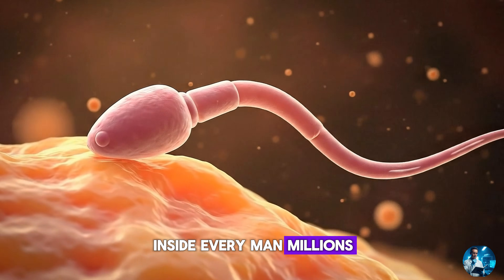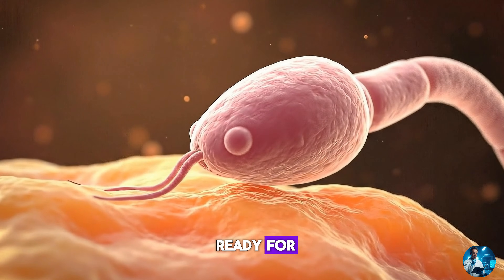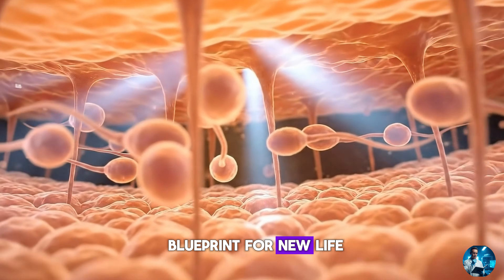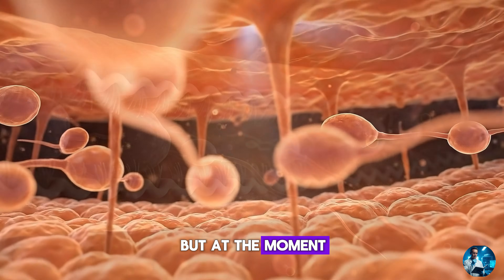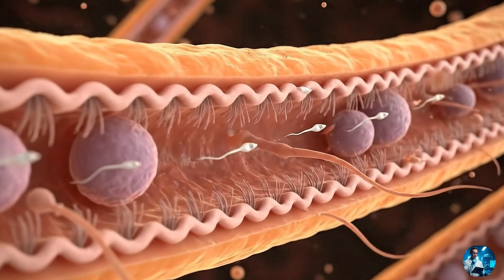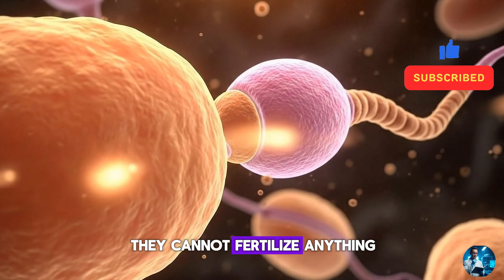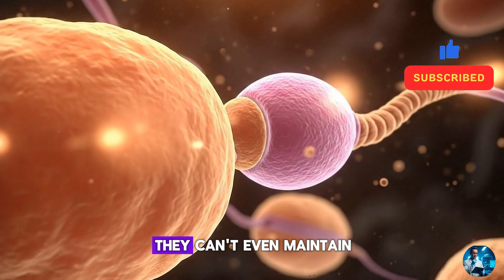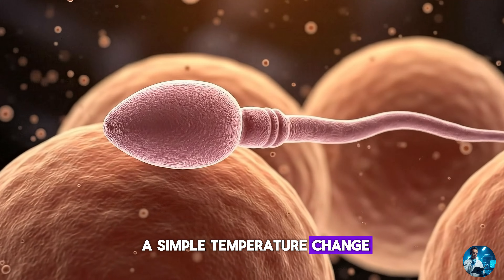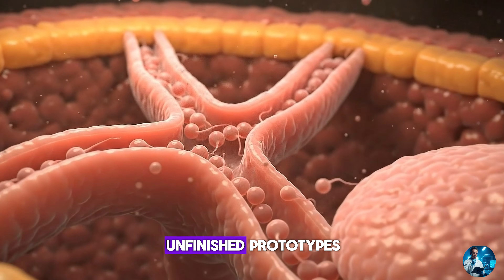Inside every man, millions of tiny cells begin a journey they are not yet ready for. They have the shape of sperm and carry the genetic blueprint for new life. But at the moment they're born inside the testicles, they are completely useless. They cannot swim, they cannot sense direction, they cannot fertilise anything. They can't even maintain their structure long enough to survive a simple temperature change. They are, in a biological sense, unfinished prototypes.